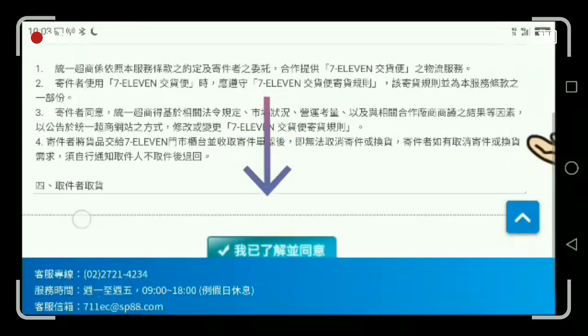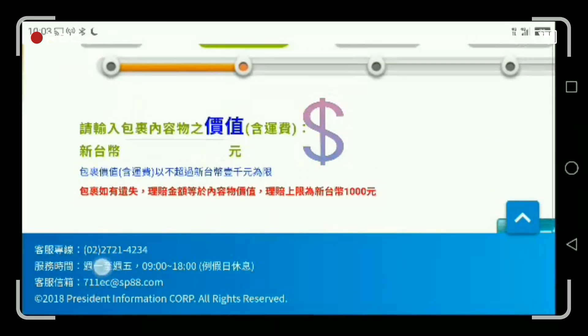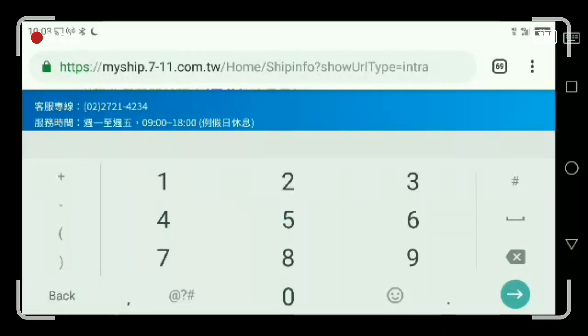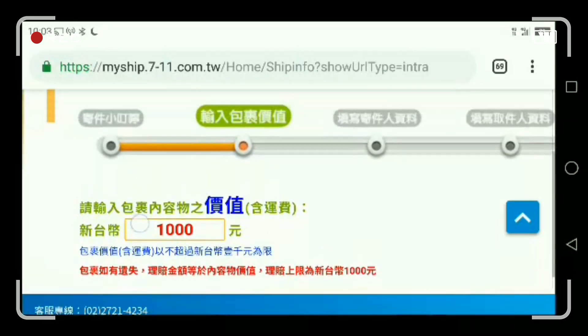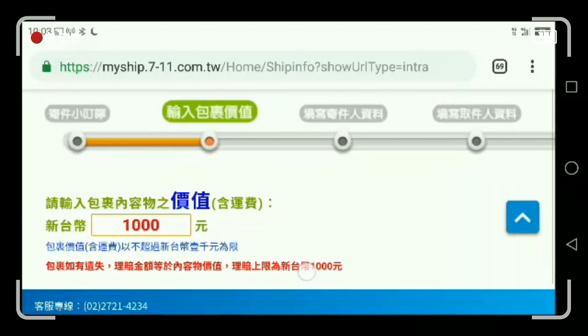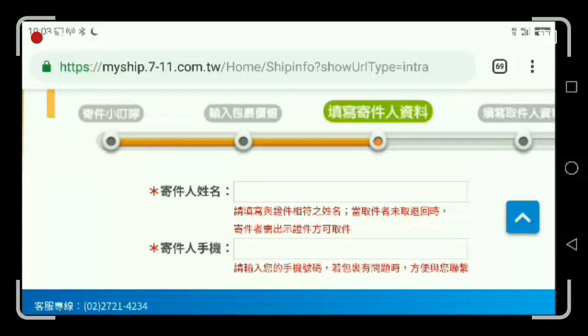Then there's the 7-Eleven agreement. Set up the amount — the total amount and the shipping amount should not be more than 1,000. Because when the package is lost, they will only compensate the value of the package, and the maximum amount is 1,000. The red color there indicates the maximum.